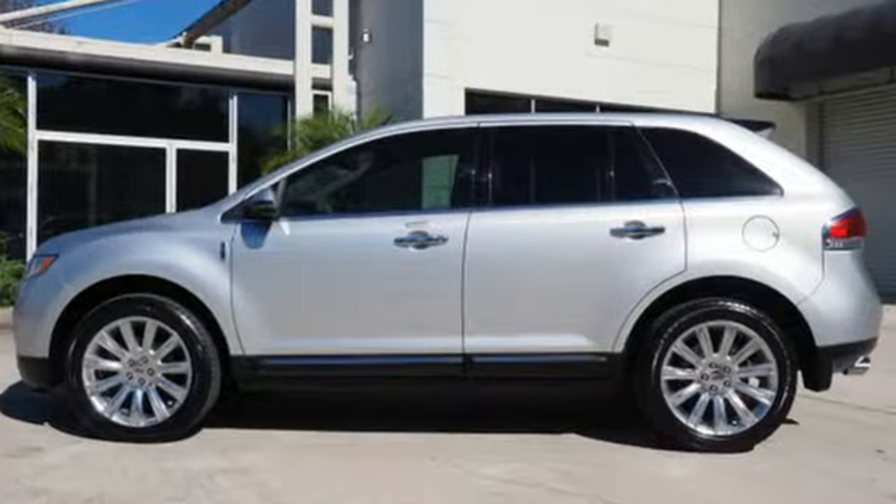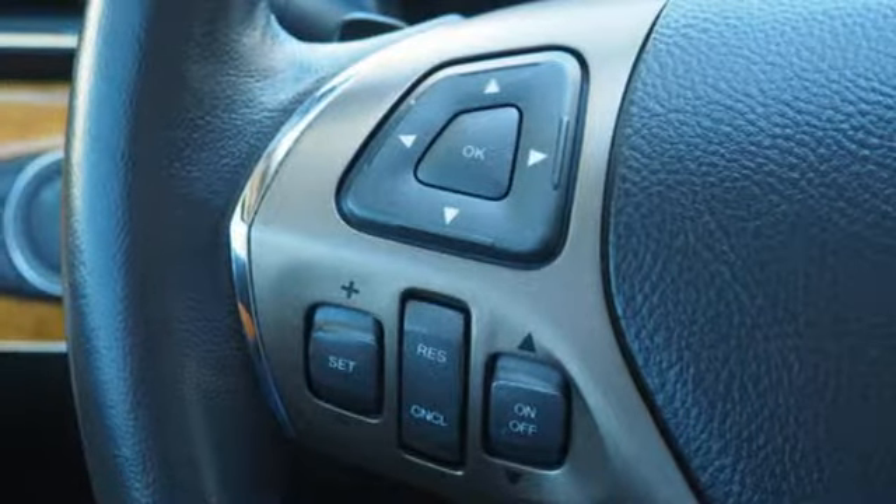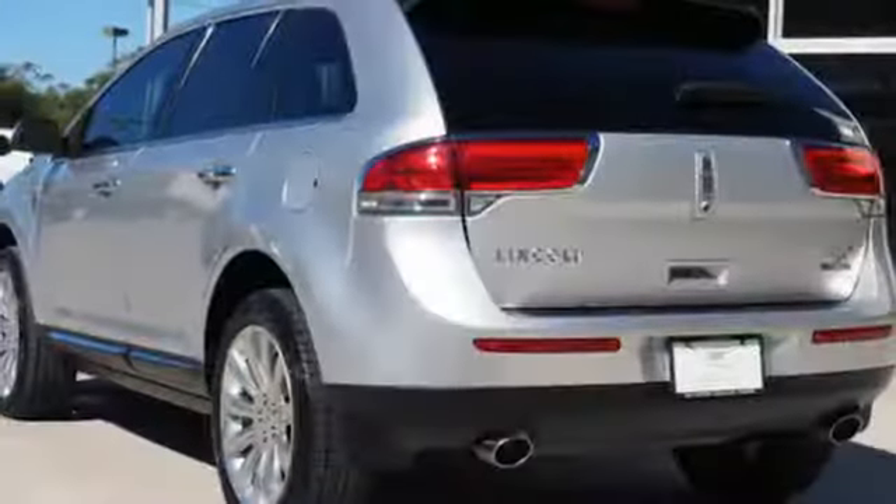As you command the road, you'll drive with the safety assurance of anti-lock brakes, driveline traction control, fog lamps, and advanced track with roll stability control.